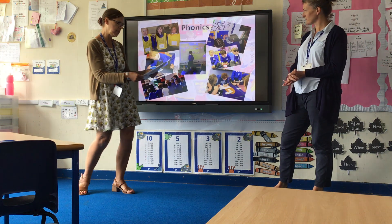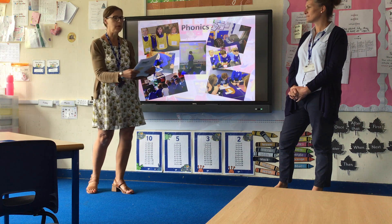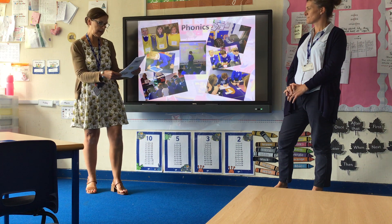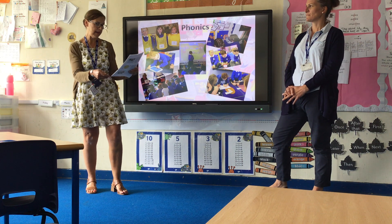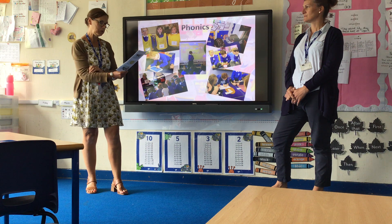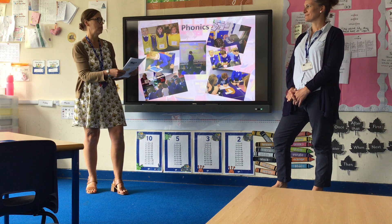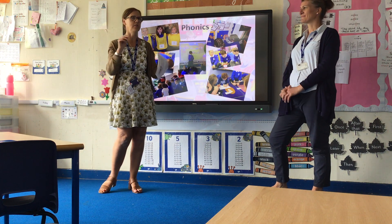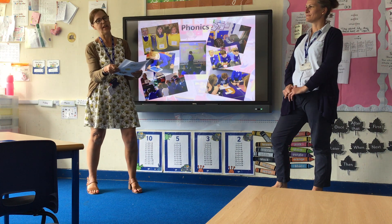There will be opportunities for parents to come into school and work alongside their children in September to see how we teach phonics. It is a different language — your children will come home making all sorts of funny actions and noises, but it will be a little bit more self-explanatory when they actually start school.